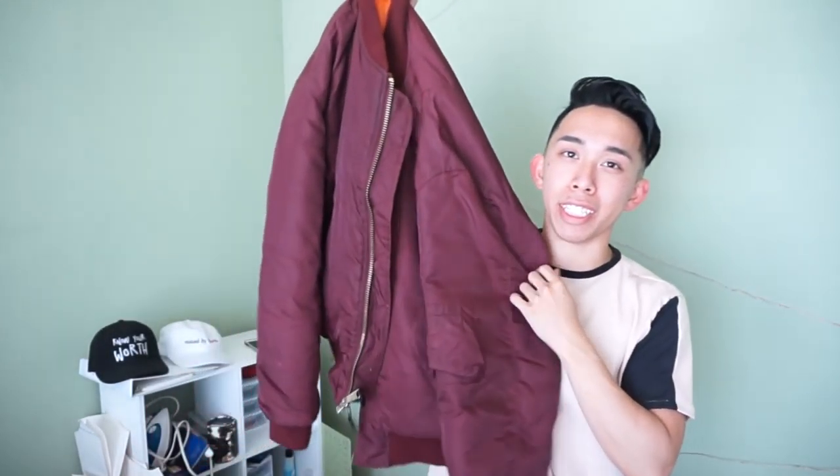The second thing I picked up was this burgundy bomber jacket with an orange lining. I really came up with this one. Now as you can see it's a little bit too big, but since I know how to sew I can fix that up. I'm gonna be wearing this a lot — got the zipper, got the mid strip.